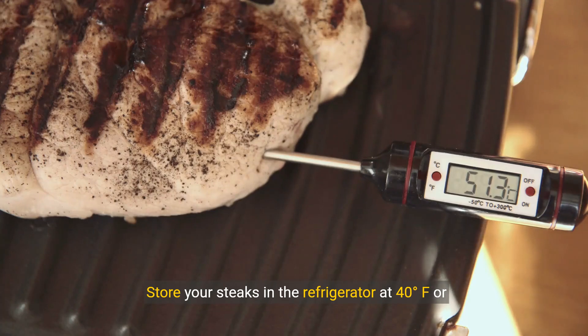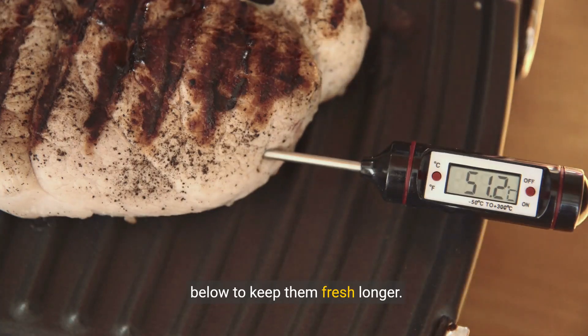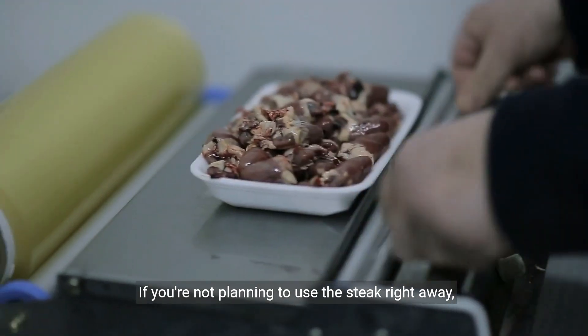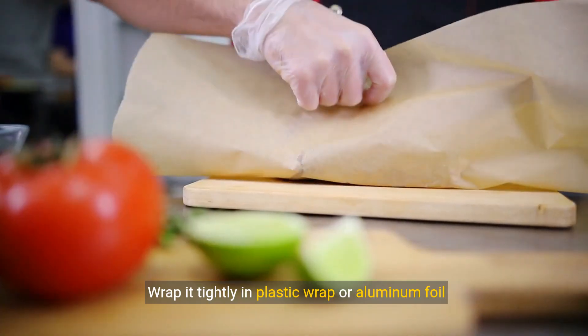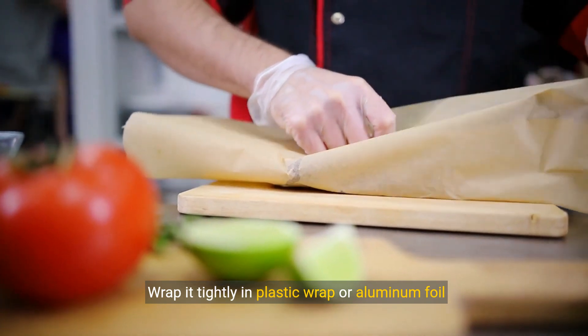Store your steaks in the refrigerator at 40 degrees Fahrenheit or below to keep them fresh longer. If you're not planning to use the steak right away, freezing it can extend its shelf life. Wrap it tightly in plastic wrap or aluminum foil before freezing.